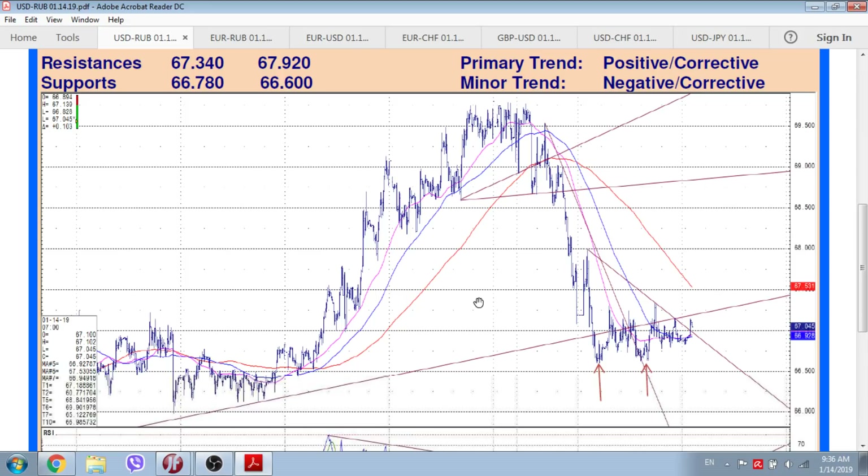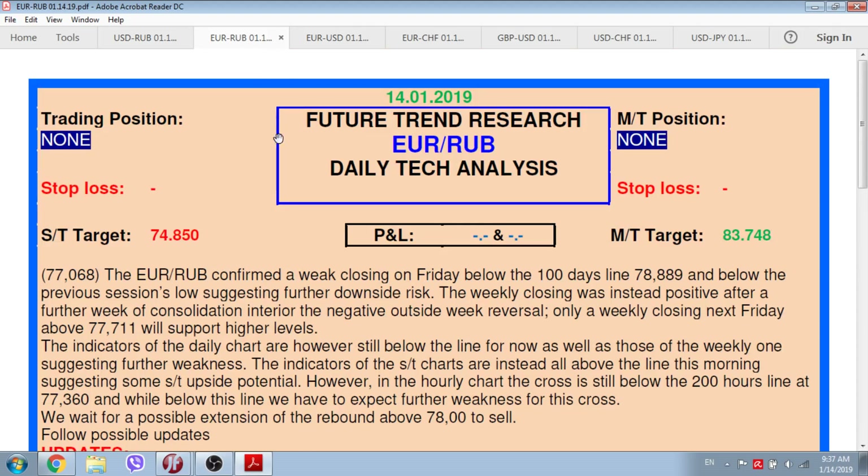Indicators of the daily chart are still well negative for now, as well as those of the weekly ones, supporting further weakness. The indicators of the short-term charts are instead again all above the line this morning, suggesting further consolidation/correction, with the 200-hour line at 67.53 the possible attraction. However, while below 67.34 on an hourly closing, we have to expect further direct weakness toward a possible new target at 64.77. We stay on the sideline and follow possible updates.